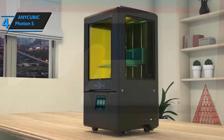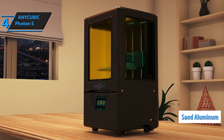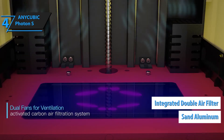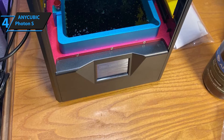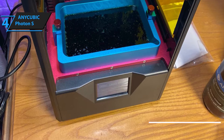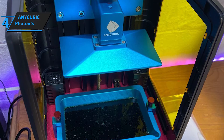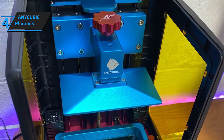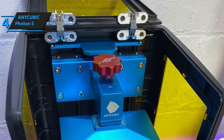As far as durability goes, the Anycubic Photon S features a sturdy platform made of sanded aluminum. It also packs an integrated double-air filtration system that reduces overall odor. There aren't many safety features on board — the only one is the shielded power supply cable. Overall, Photon S is a great investment. It's decently affordable, pretty small, incredibly accurate, stable, and it generally packs a huge punch for the buck in terms of value.